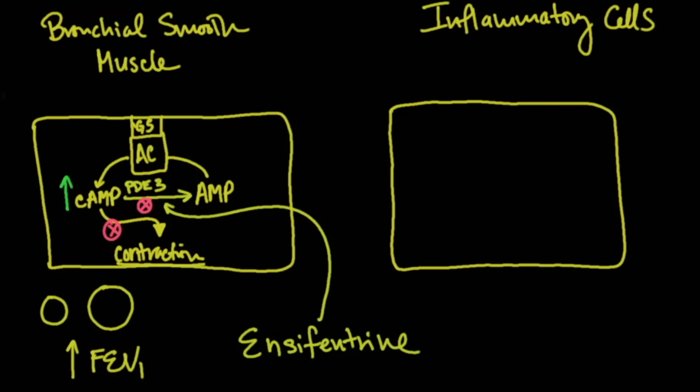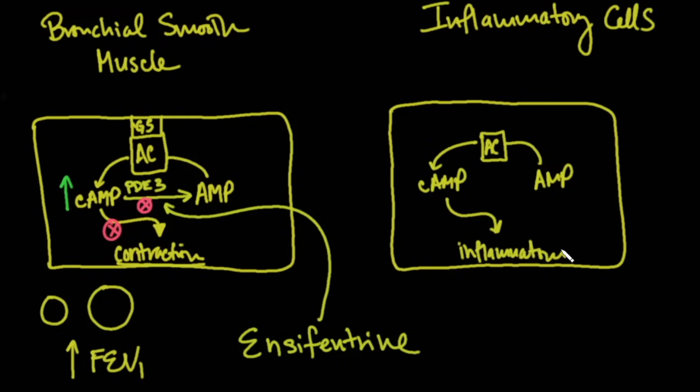That's the first effect of ensifentrine. In inflammatory cells, adenylcyclase also converts AMP into cyclic AMP. In this case, though, cyclic AMP promotes inflammation — it increases the survival time of inflammatory cells and increases production of pro-inflammatory substances. Ensifentrine targets not only the PDE3 inhibitor in bronchial smooth muscle cells, but also the PDE4 inhibitor in inflammatory cells.